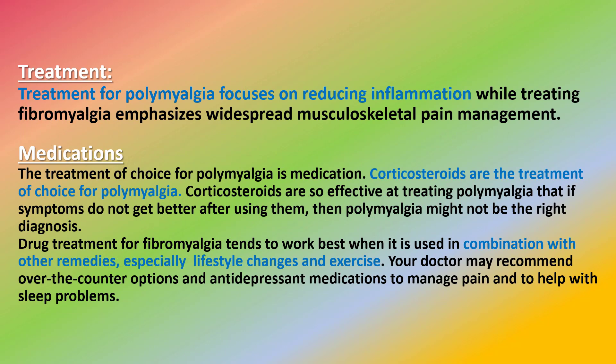Treatment for polymyalgia focuses on reducing inflammation, while treating fibromyalgia emphasizes widespread musculoskeletal pain management. Corticosteroids are the treatment of choice for polymyalgia and are so effective that if symptoms do not get better after using them, then polymyalgia might not be the right diagnosis.